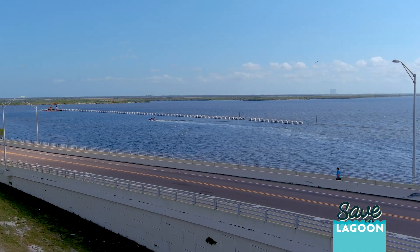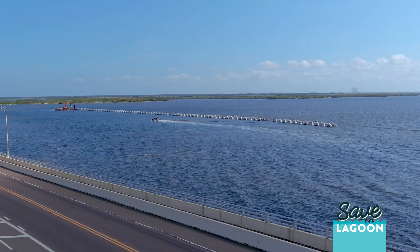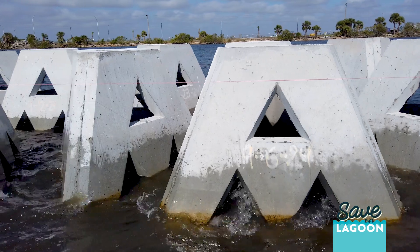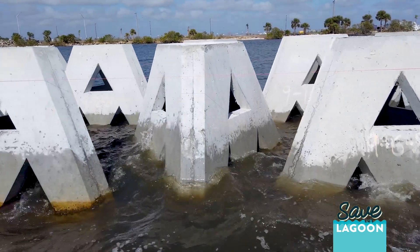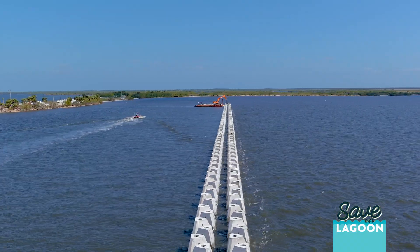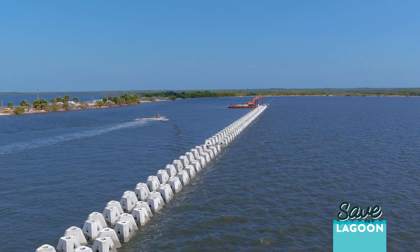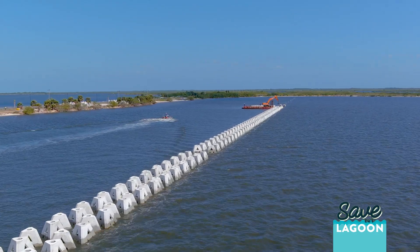This project is one of the first multi-trophic projects in the state of Florida, and definitely the largest, in that it encompasses different environments and habitat restorations. The WADs protect the shoreline, and then behind the WADs we'll be able to replant seagrass. The Indian River Lagoon has lost a large percentage of its seagrass, and we're going to plant about five acres of seagrass behind the WADs.